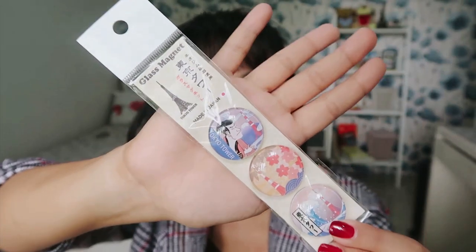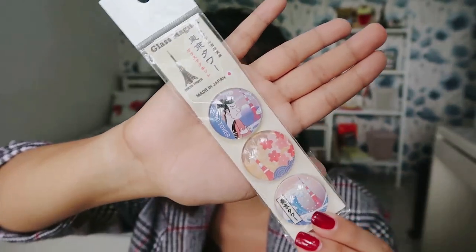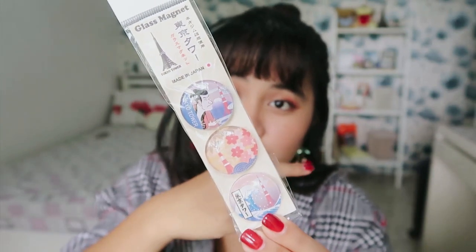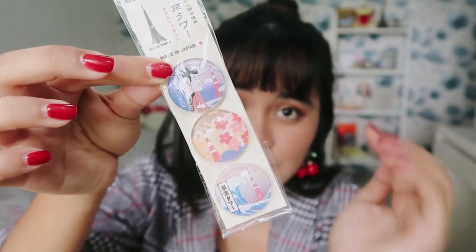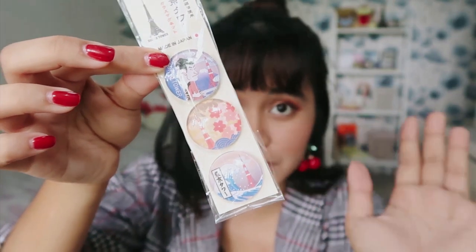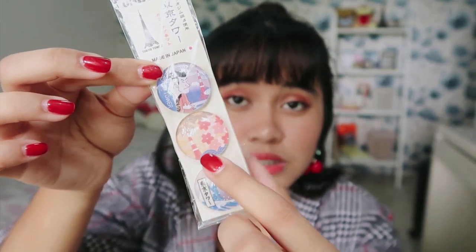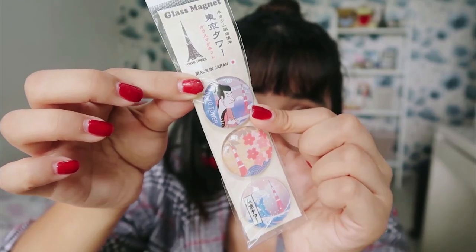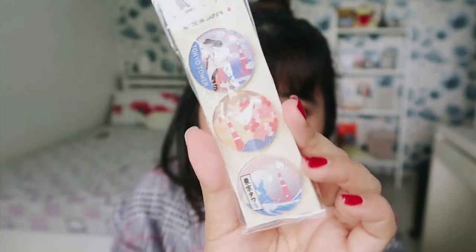And my trips wouldn't be complete if I don't bring home magnets with me. At Tokyo Tower I also got this glass magnet set. I collect magnets and put them on my mood board. This set reminds me of Tokyo and Japan — meron cherry blossoms, Tokyo Tower, the Great Wave, and a Japanese-looking guy. So I didn't have many round glass magnets yet, that's why I got this.